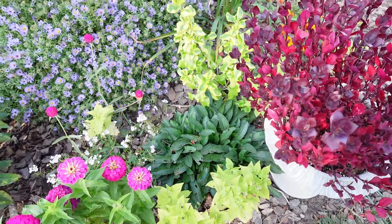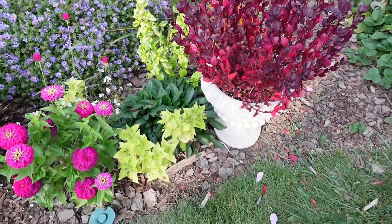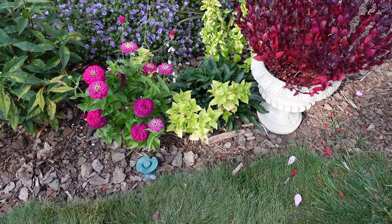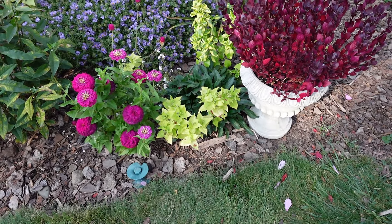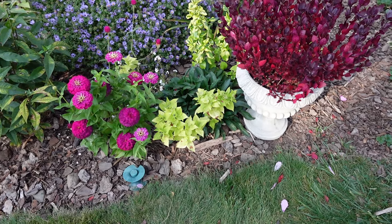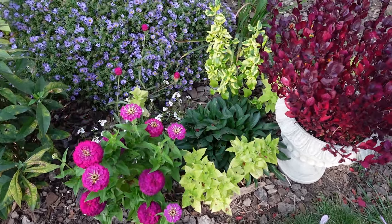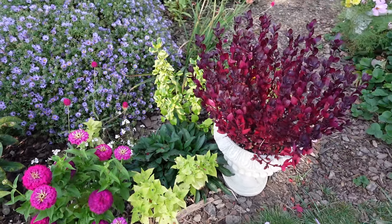I also just learned — and maybe I'll experiment — that you can dig Four O'Clocks up because they have kind of rhizomous or tuberous roots. So you can also overwinter them bare root. Maybe I'll test that out with some of these just to see — won't hurt anything, might learn something.